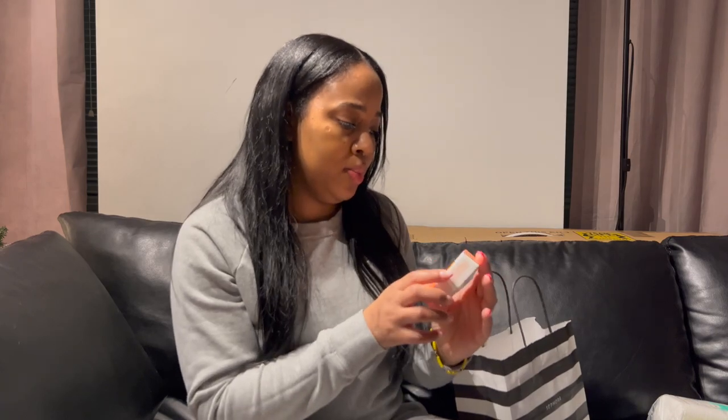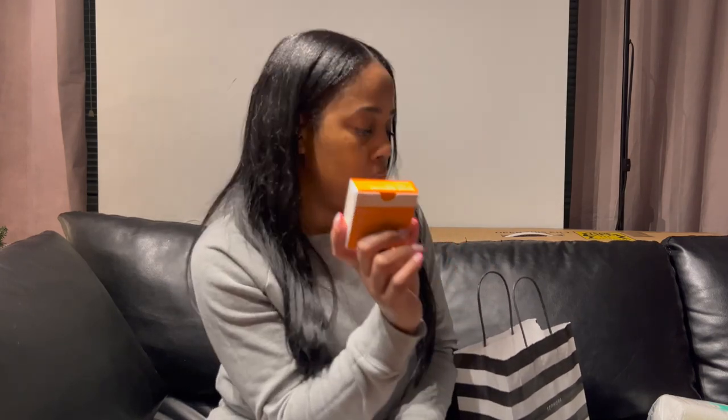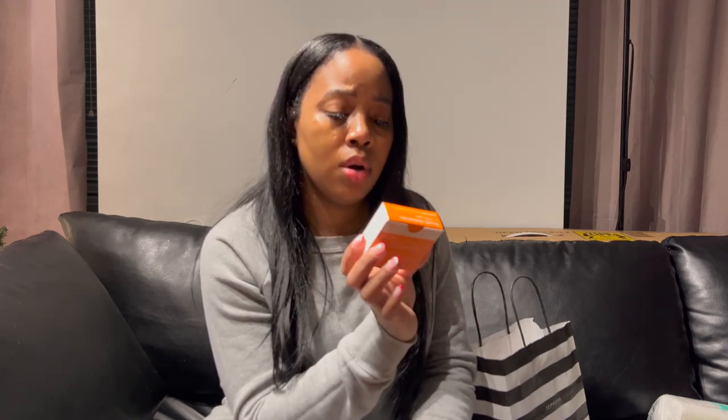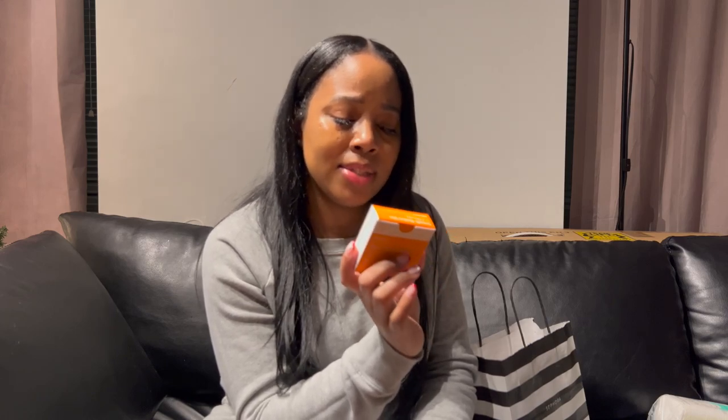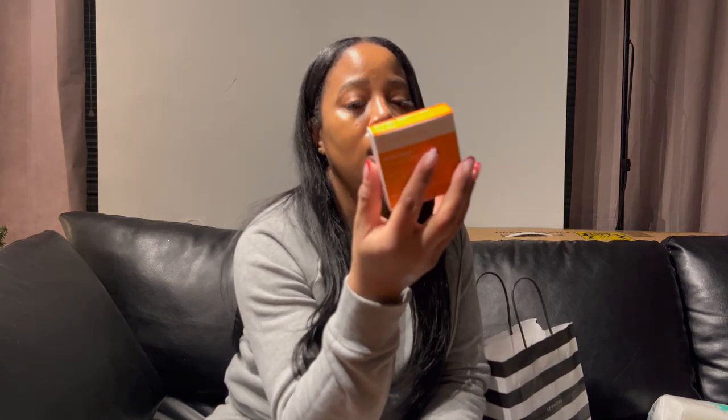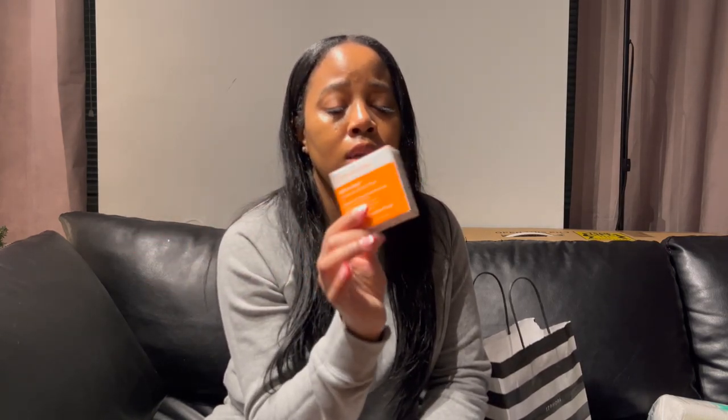Next is Dr. Dennis Gross. After I wash my face, I like to use this Universal Daily Peel. It's a two-step peel that helps smooth fine lines, minimize the look of pores, and improve the appearance of uneven tone and texture. I've been using this for quite a while and I love it. They come in little packs of five, and they also have larger packs.